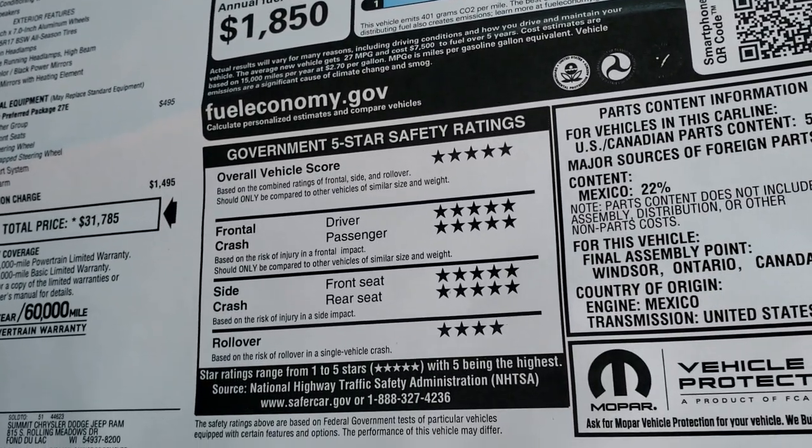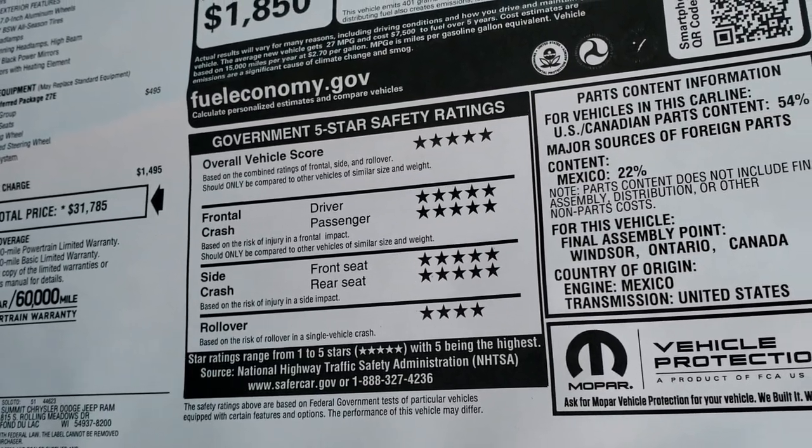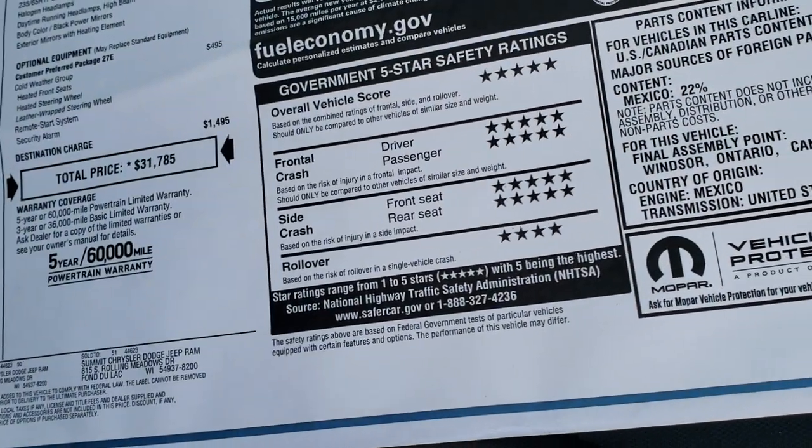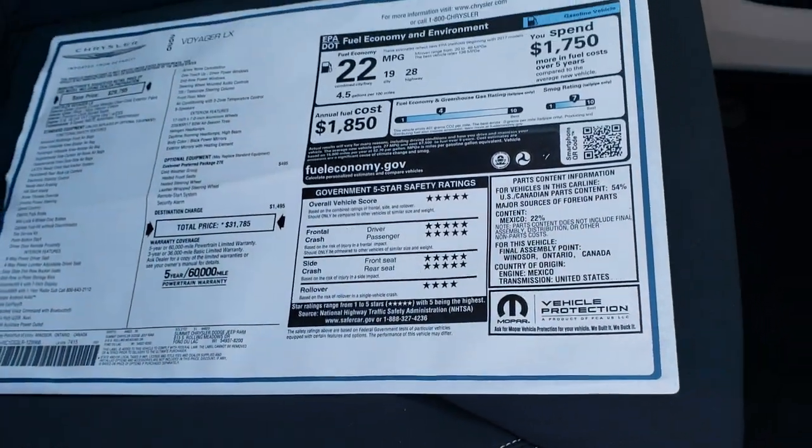Look at that safety rating — five stars all the way across the board except for rollover. But the overall vehicle score is five stars, which is very, very good — a very safe vehicle.